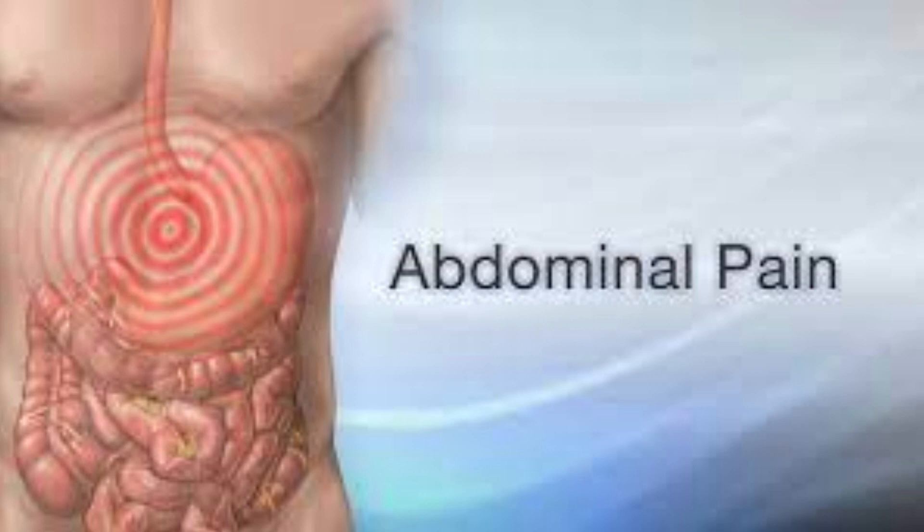They may recommend lifestyle changes, such as weight loss and exercise, to help reduce the amount of fat in your liver. In some cases, medications or other treatments may be necessary to manage the condition.